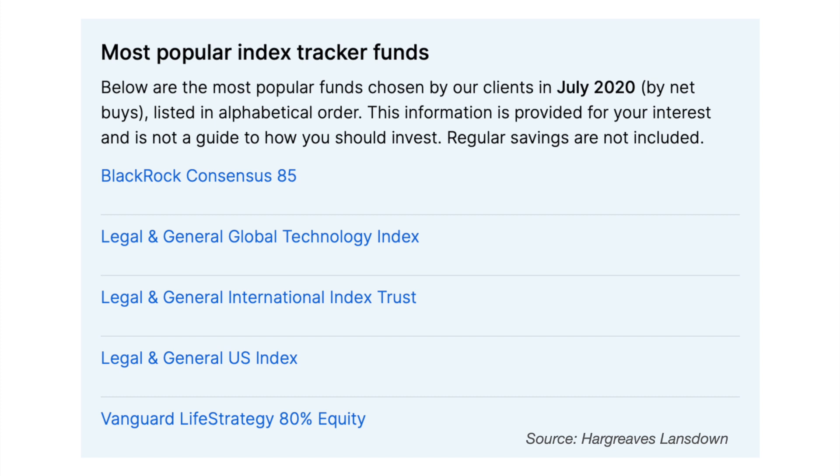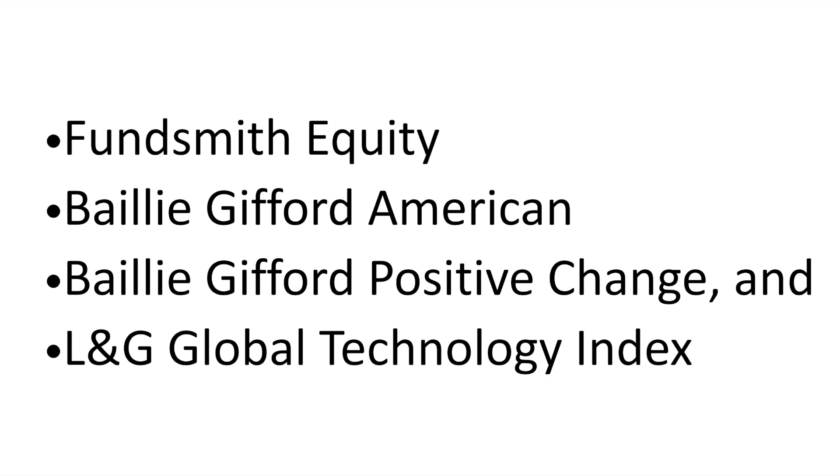That said, Hargreaves Lansdown has recently published that the Vanguard LifeStrategy 80 is among the most popular index tracker funds purchased by their clients. We are now going to look at the most popular funds purchased which appear on both lists, and these are Fundsmith Equity, Baillie Gifford American, Baillie Gifford Positive Change and the Legal and General Technology Index Fund.